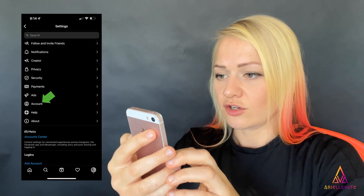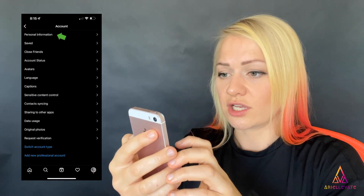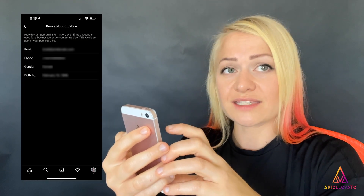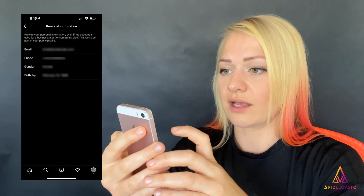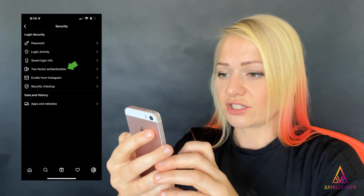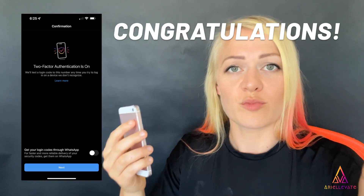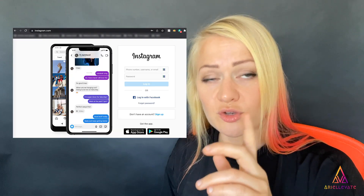Go back twice and scroll down a little. Hit Account, then at the very top, hit Personal Information. Change the phone number to your phone number and confirm it via text message. If your email is still there, confirm that email too. Then go back to Security, go into Two-Factor Authentication, and turn it on using your own phone number. Congratulations — you've likely prevented your hacker from re-entering your Instagram account, but he may still be able to recover it.